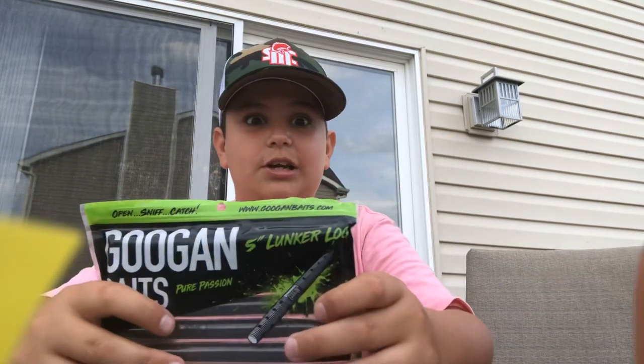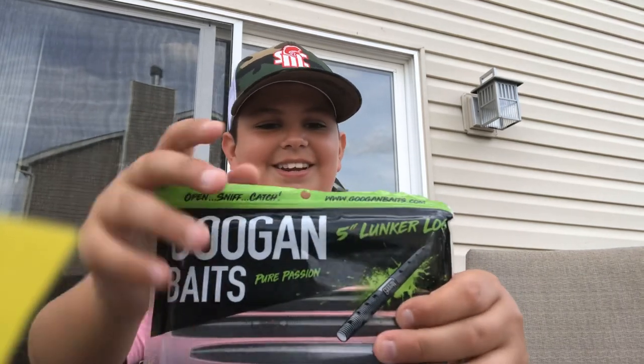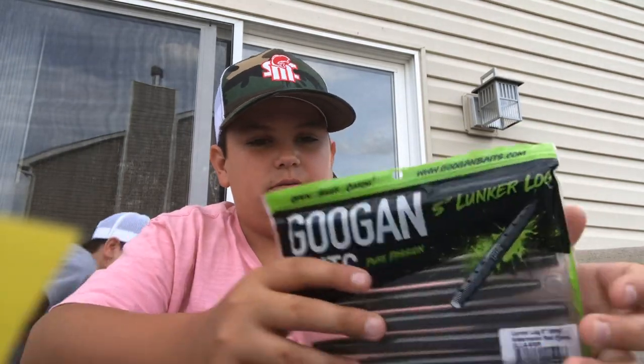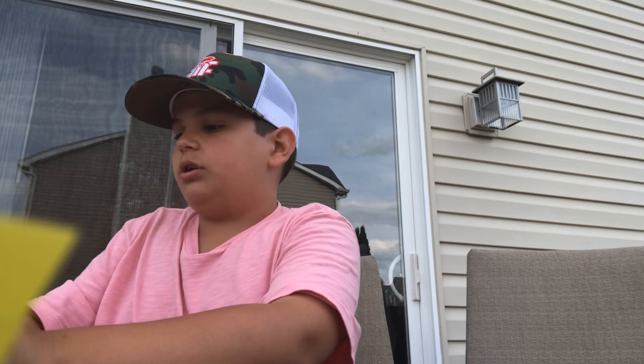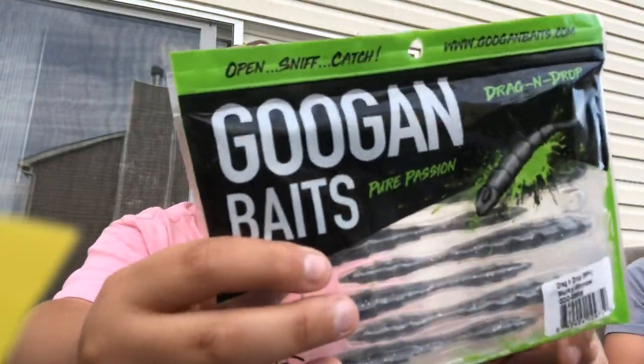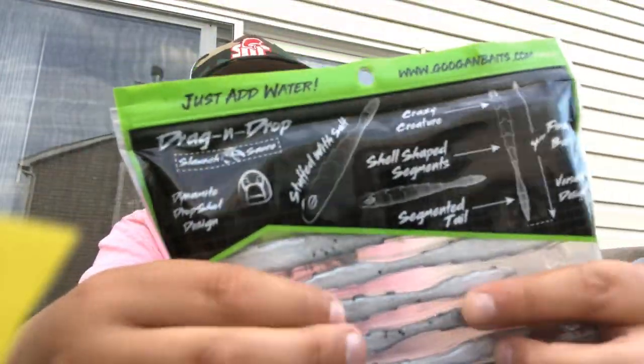We also have some Lunker Log watermelon red flake — just some senkos, really nice. Next up we got some Dragon Drop Murky Minnow — really cool, they got like a belly detail. Funny story: my mom asked why I had glitter in my hair and my brother said 'probably from his fishing bait' — and he's right! We will have my brother on the channel in a video, I promise.